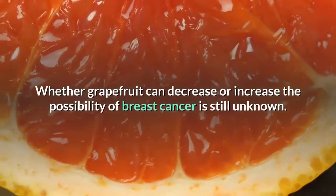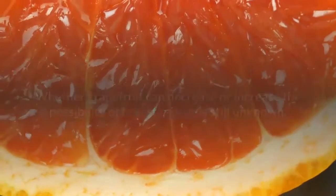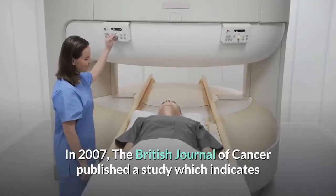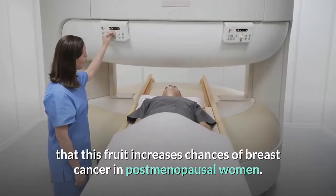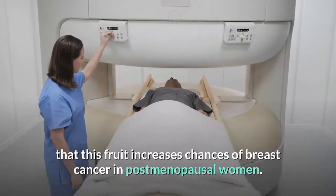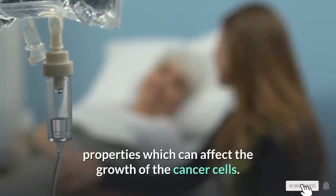Whether grapefruit can decrease or increase the possibility of breast cancer is still unknown. In 2007, the British Journal of Cancer published a study indicating that this fruit increases chances of breast cancer in postmenopausal women. However, flavonoids in grapefruits are high in anti-cancer properties, which can affect the growth of cancer cells.